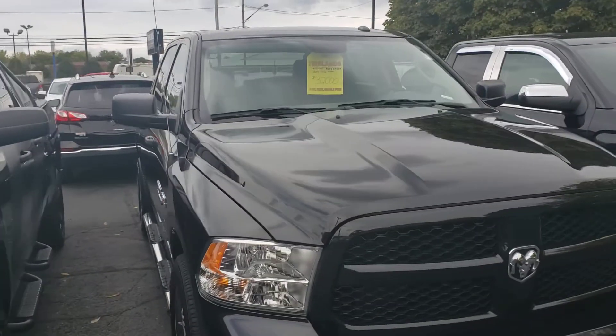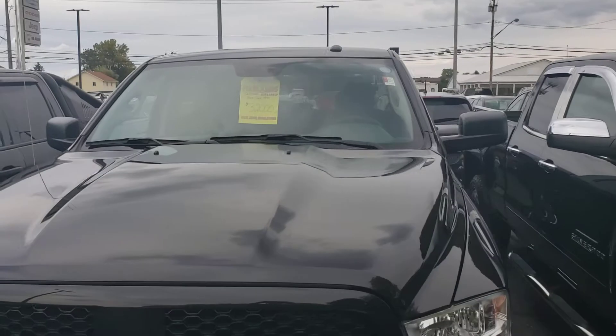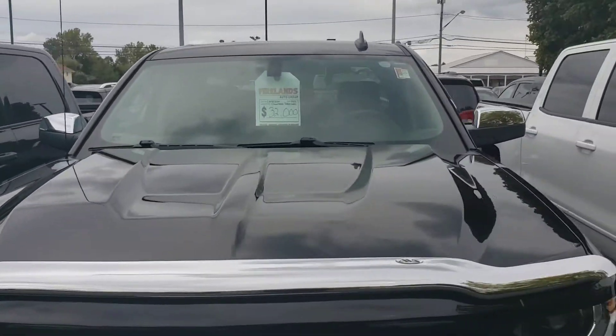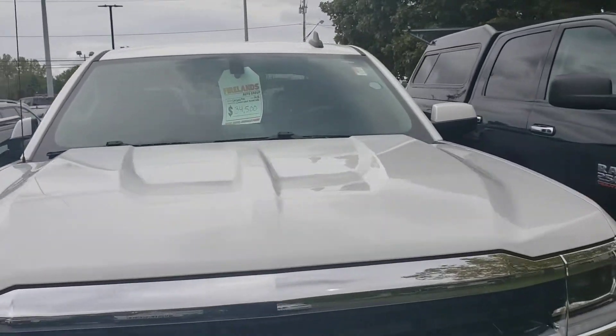This is a crew cab here, this '18 Ram, 32,000 — it's a little bit more than you're asking, but it's very nice. It's got the Hemi engine. 32,000 for the Silverado, again that's a quad cab. 34,500 for this Silverado quad cab.